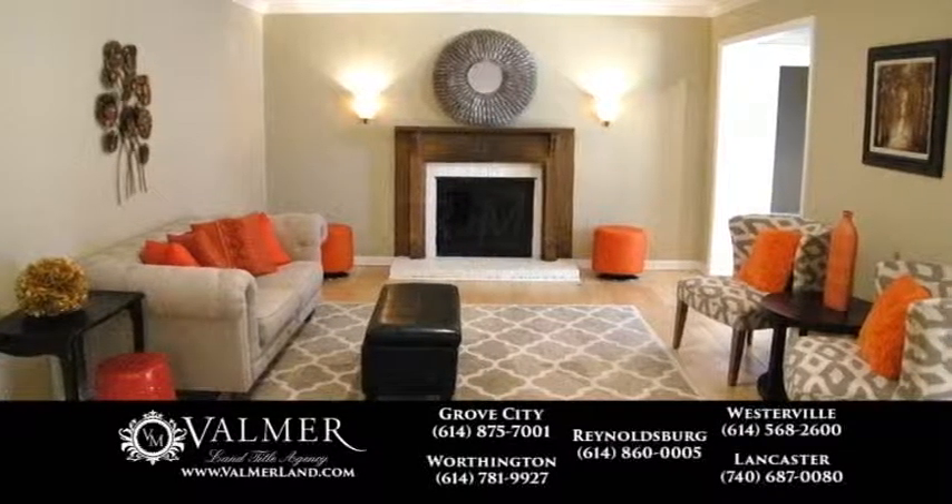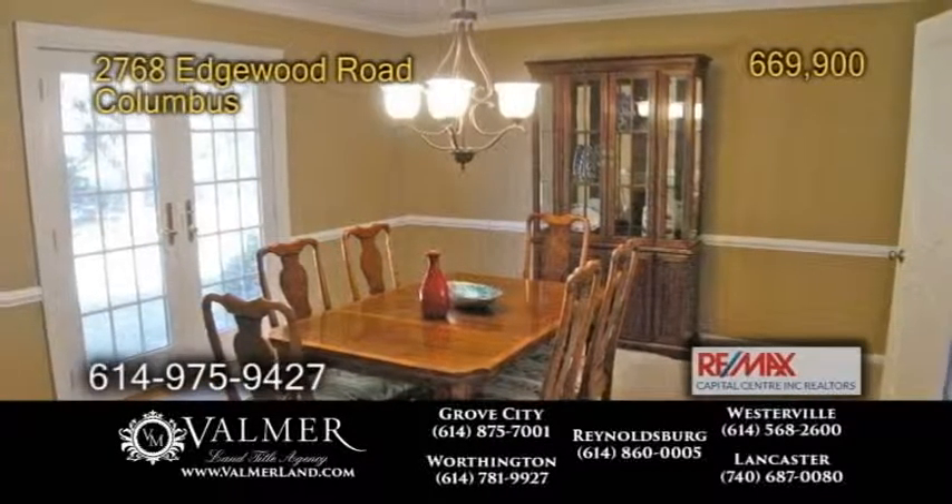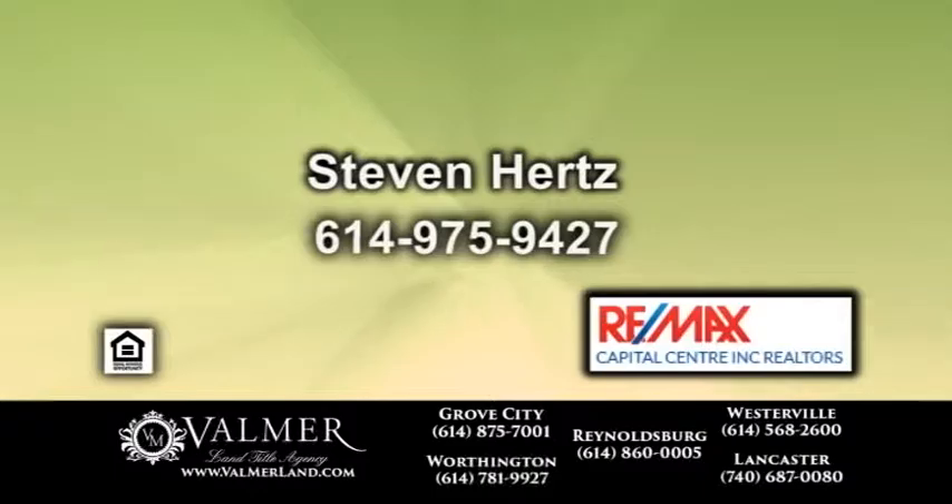The living room has a fireplace and hardwood floors. French doors from the formal dining room lead you to the large yard. For more details, contact Stephen Hertz.